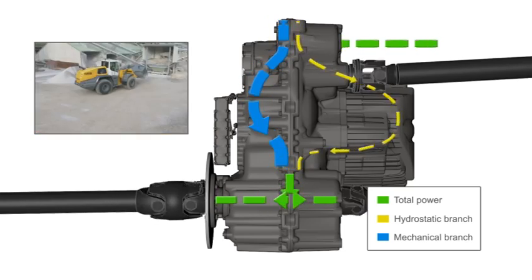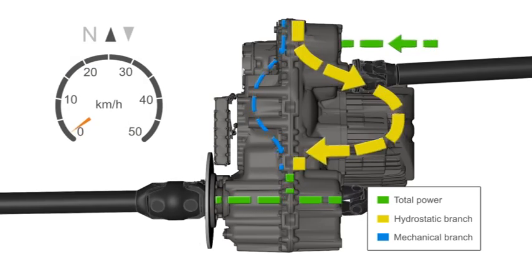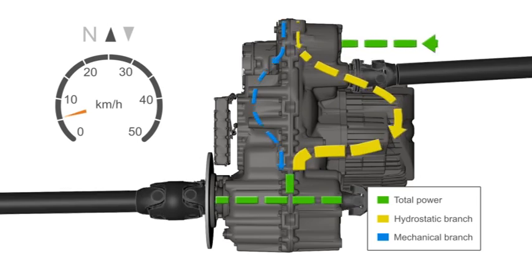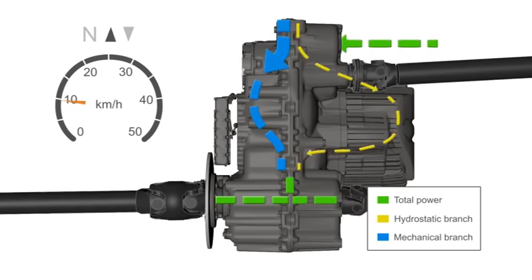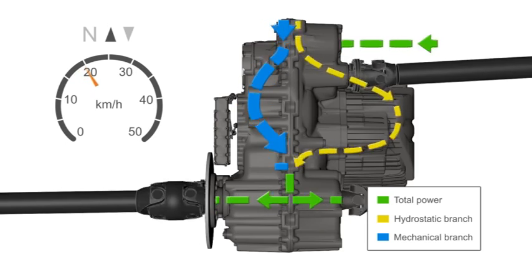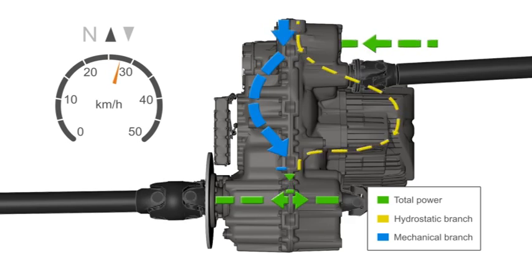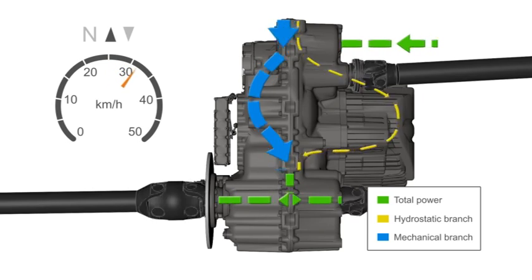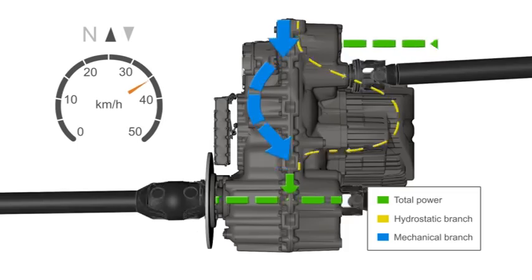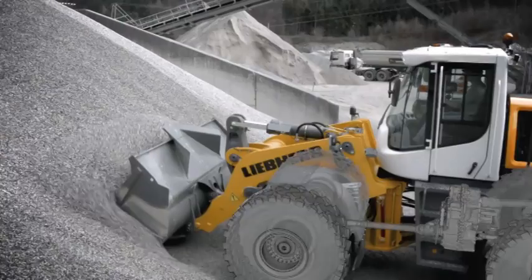The gearbox has two operating ranges: the first goes up to approximately 10 kilometers per hour, and the second up to the final speed of 40 kilometers per hour. At the end of each operating range, 100% of the power and torque is transferred through the mechanical branch. The newly developed hydraulic components and the fine-tuning of the ratios ensure maximum efficiency and effectiveness.